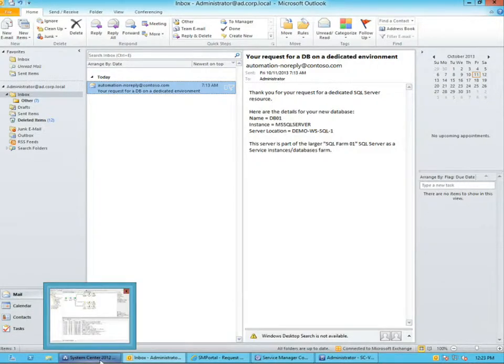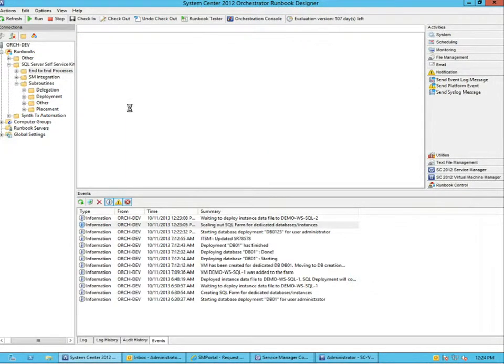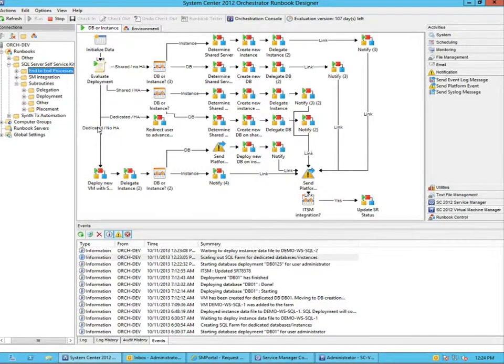As you can see from the full runbook, we do deployments. The full end-to-end process handles all the deployment types. In this case, we're looking at a dedicated, non-highly available deployment — deploying the VM, dedicating the instance, deploying the database, and going through all the different steps. In the video we'll attach at the end of the session, you can see the full end-to-end deployment all the way until the email.